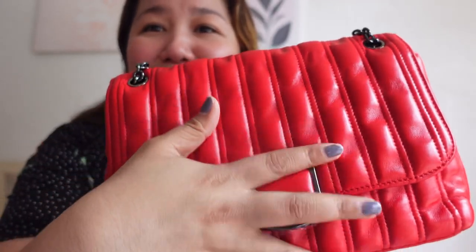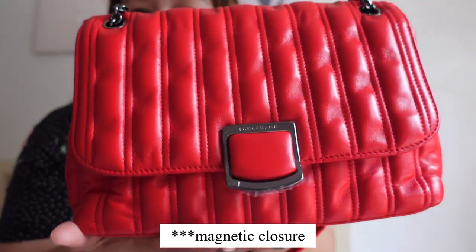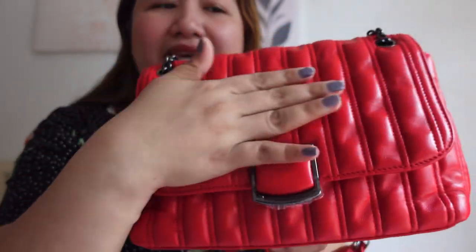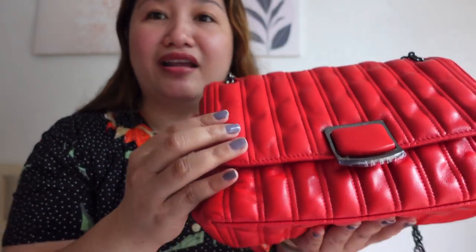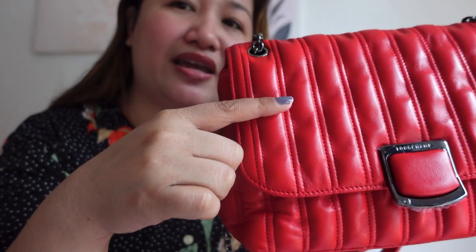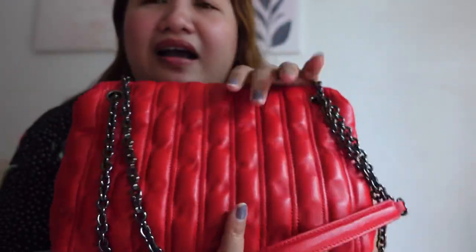Oh my God, ang ganda ng leather! As I've mentioned, it's lambskin leather and the trimmings are cowhide leather. Ang ganda nitong snap button closure dito sa harapan. This part is smooth leather, but the body is quilted lambskin — so puffy, then it recedes, then puffy again. It recedes and puffy again. Ang ganda lang! Ang soft!